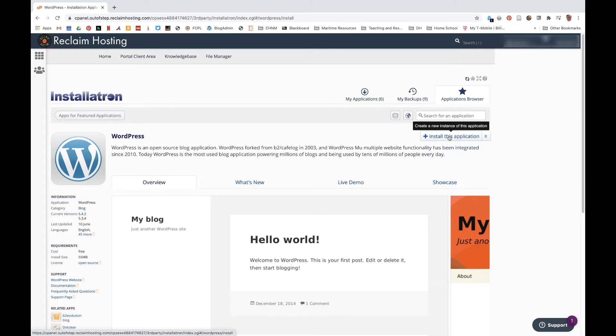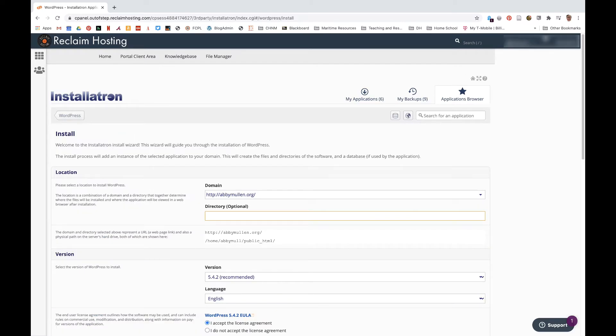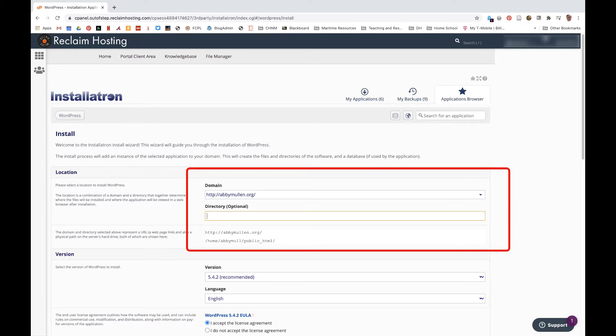Reclaim has made it extremely straightforward to install WordPress on your site. Click on Install Application to get to the options page. Step 2: Set up your WordPress install. The installation guide should look something like this. For this class, you're going to want WordPress to be the first thing people see when they go to your website, so you don't want anything in the directory box, but leave everything else in that section alone.